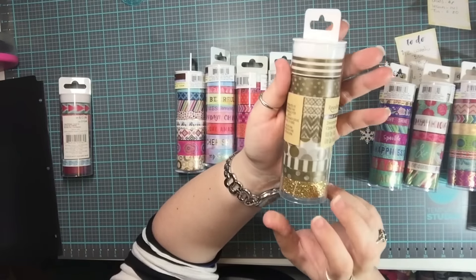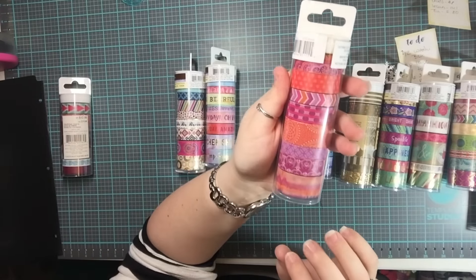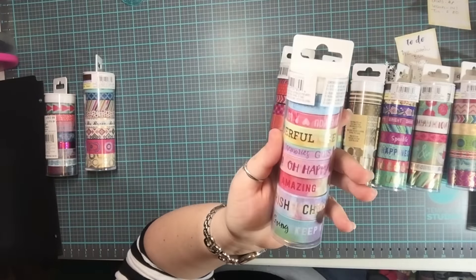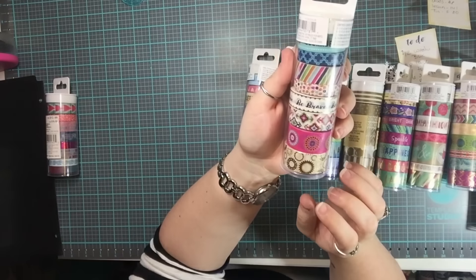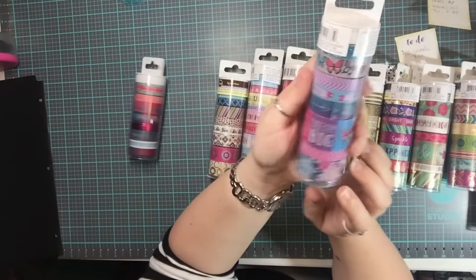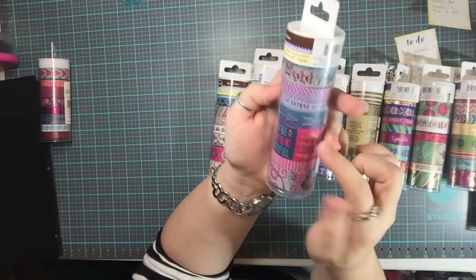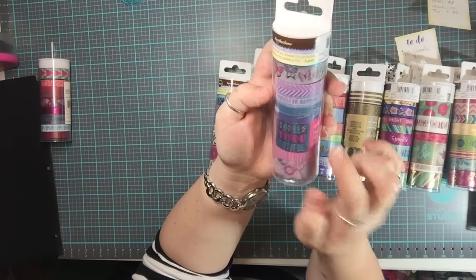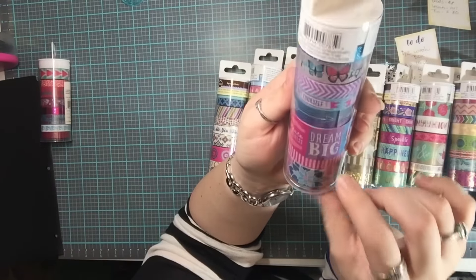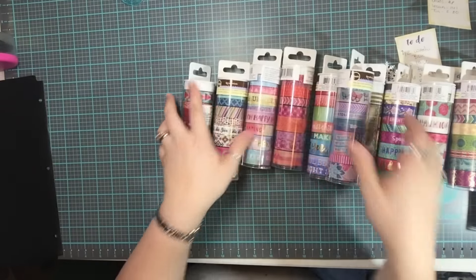All the Recollections washi, stickers, and embellishments are part of this 60% off — 60%, which is just insane. I think I may have already bought this specific roll. I really liked this one because it had butterflies, and I have a couple of butterfly washi rolls but not this one. This one has little phrases on it: 'be you-tiful, create happiness, dream big, spread your wings and fly, you can be anything you want to be.' Super cute.